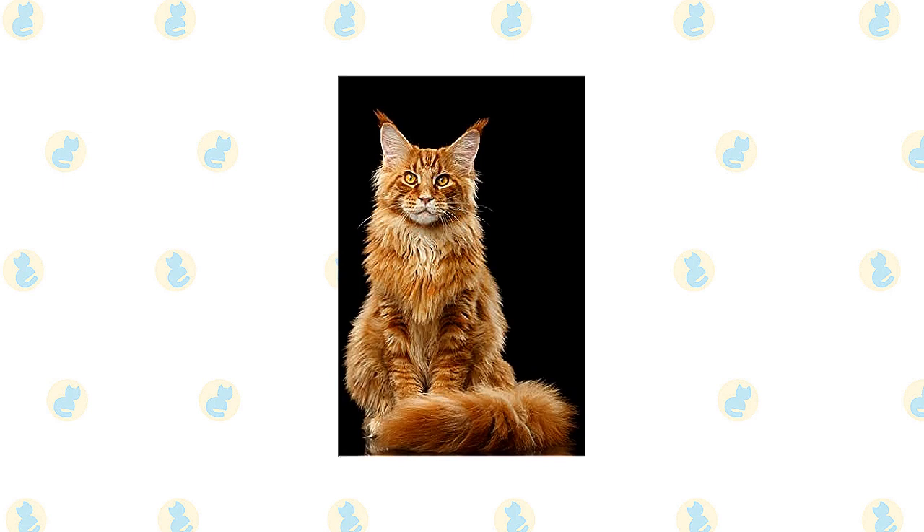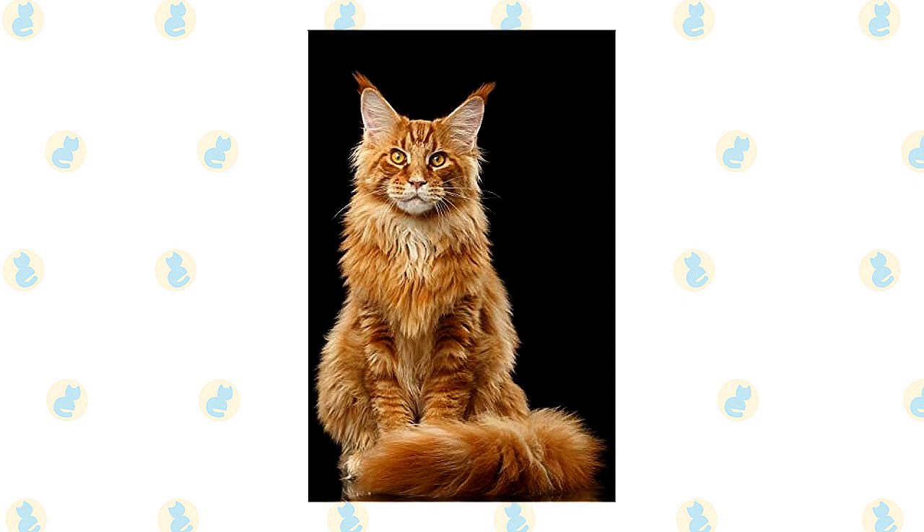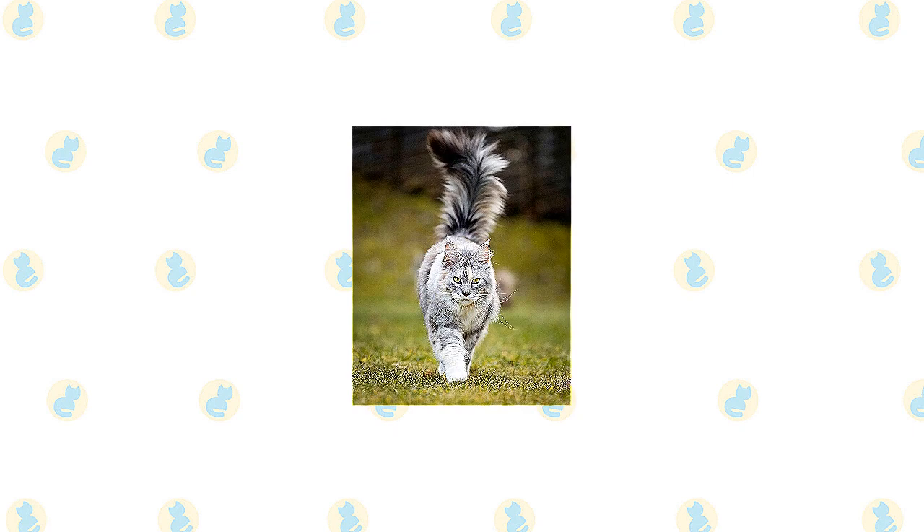The breed standard calls for a medium-sized to large cat with a well-proportioned body that is muscular and broad-chested. A Maine Coon has substantial, medium-length legs and large, round paws, well-tufted with fur, to serve as snowshoes during winter.